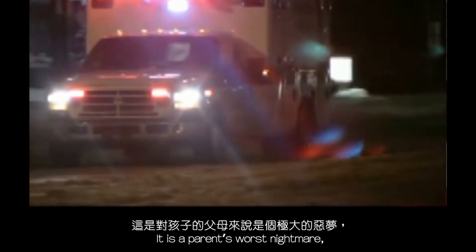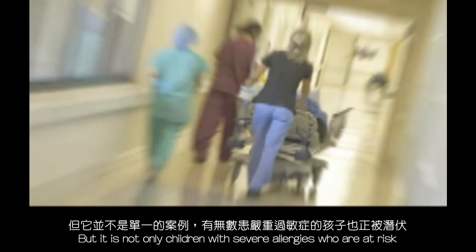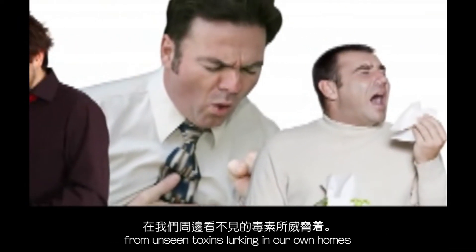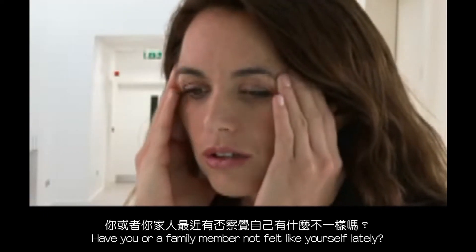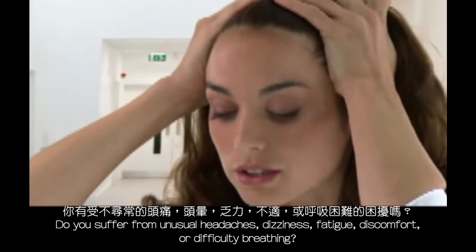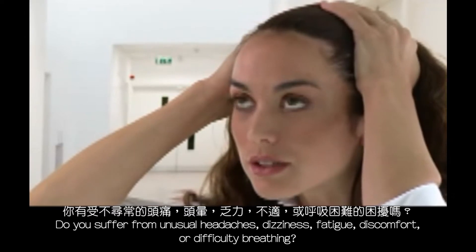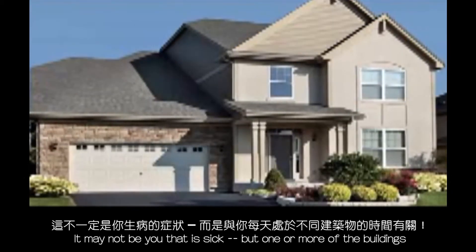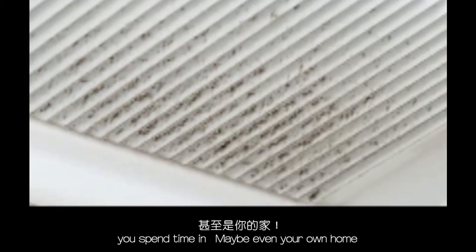It is a parent's worst nightmare: a child rushed to the hospital in respiratory distress. But it is not only children with severe allergies who are at risk from unseen toxins lurking in our own homes. Have you or a family member not felt like yourself lately? Do you suffer from unusual headaches, dizziness, fatigue, discomfort, or difficulty breathing? It may not be you that is sick, but one or more of the buildings you spend time in — maybe even your own home.